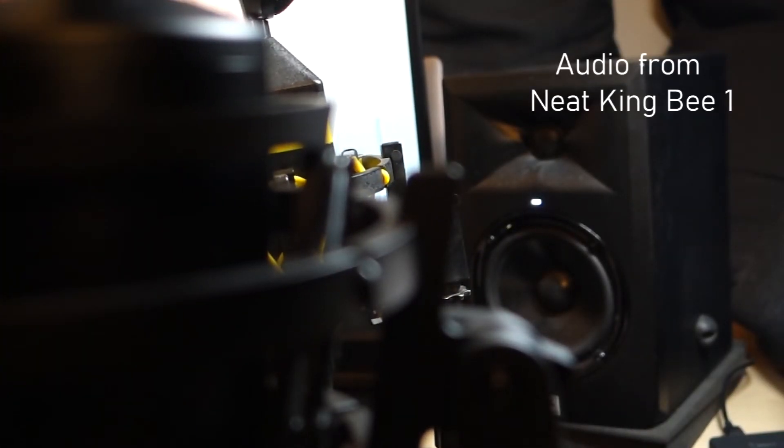And now I'm going to switch to the Neat King Bee version 1. This is how the audio sounds. Mic check testing 1, 2, 3.